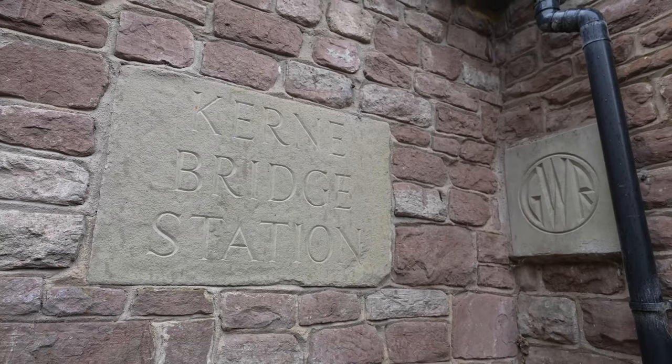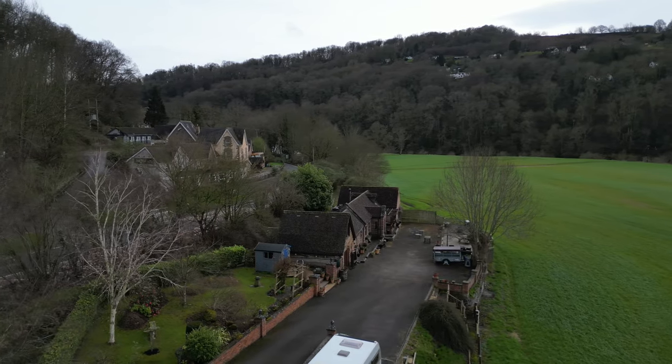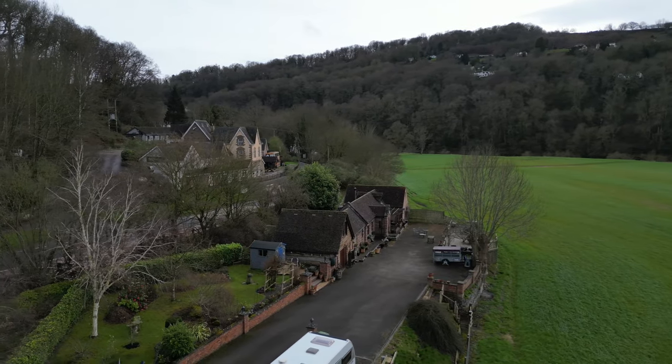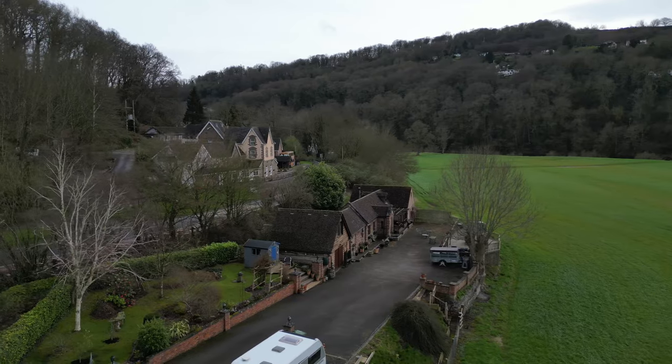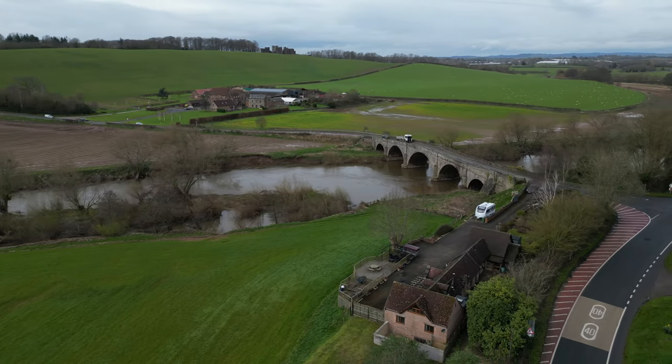Cairne Bridge Station opened in August 1873, closing in 1959 when the line was closed to passengers, though the track remained in use until 1965. After many years as an outdoor activity centre, the building has been converted into the old station house, which I'm pleased to show you today.